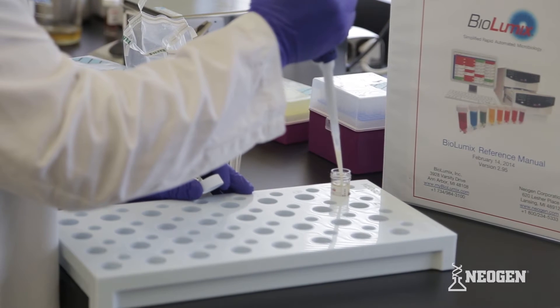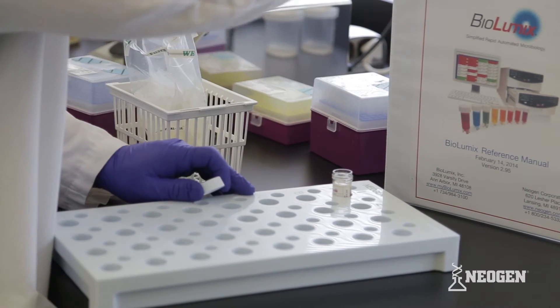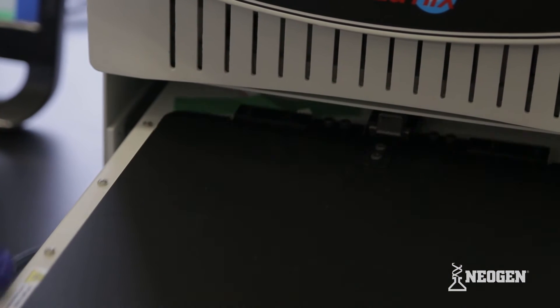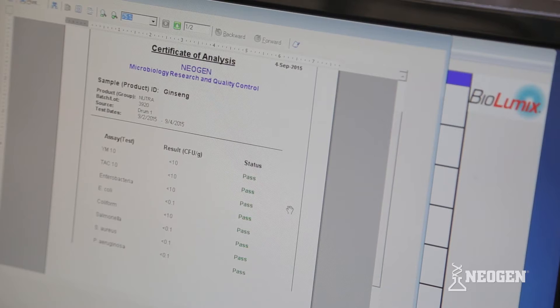Those steps again: 1. Add your sample to a ready-to-use Biolumix vial. 2. Add the vial to the Biolumix machine and enter the sample's ID. 3. Review the sample's certificate of analysis.